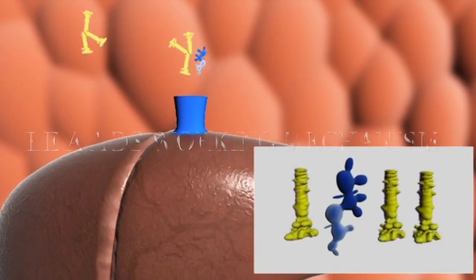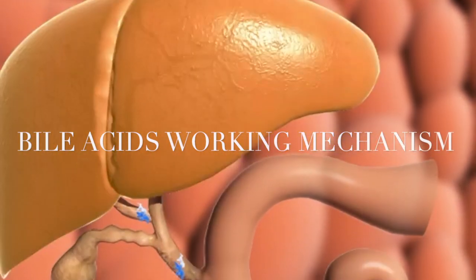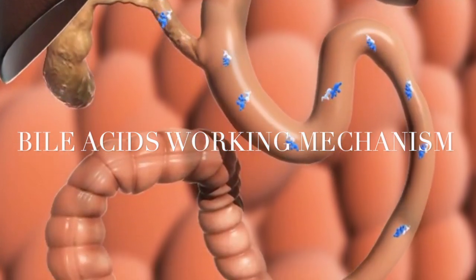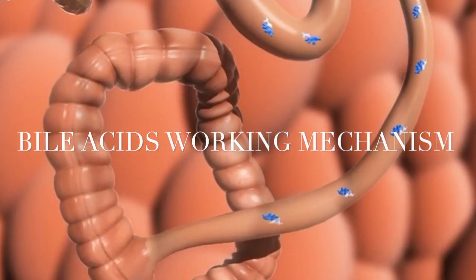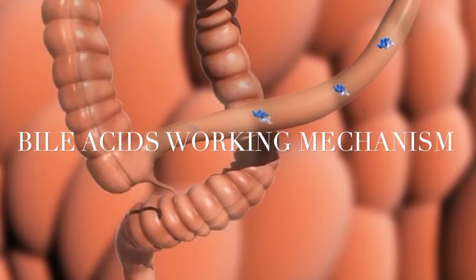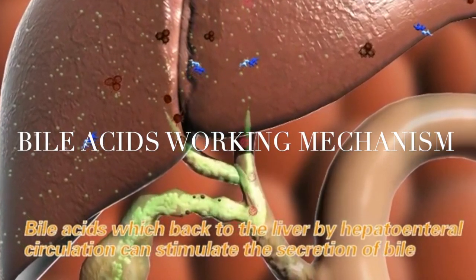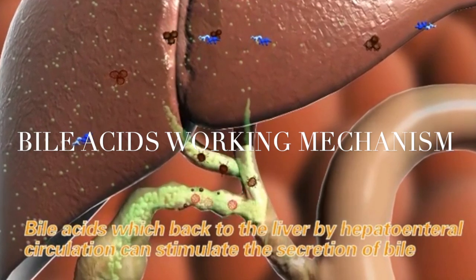Bile acids part from the compound and back into the liver through the portal vein, then enter into the intestine with newly secreted ones to finish their entero-hepatic circulation. Under this circulation, recyclable bile acids promote bile secretion.